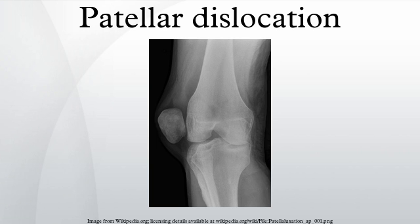The medial patellofemoral ligament attaches horizontally in the inner knee to the adductor magnus tendon and is the structure most often damaged during a patellar dislocation. The lateral collateral ligament and the medial collateral ligament stabilize the patella on either side. Any of these structures can sustain damage during a patellar dislocation.